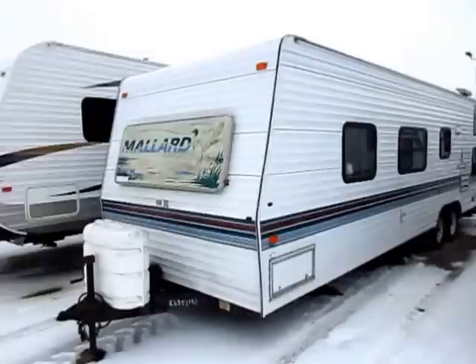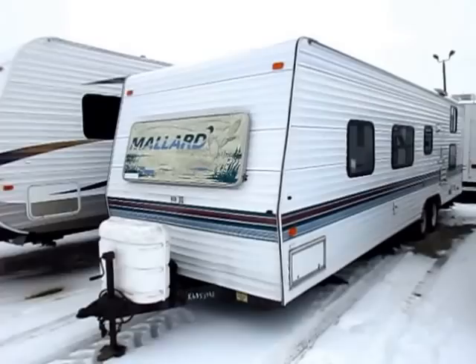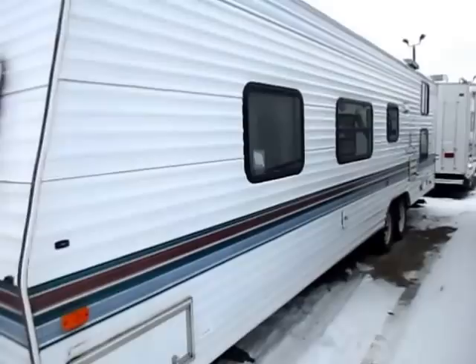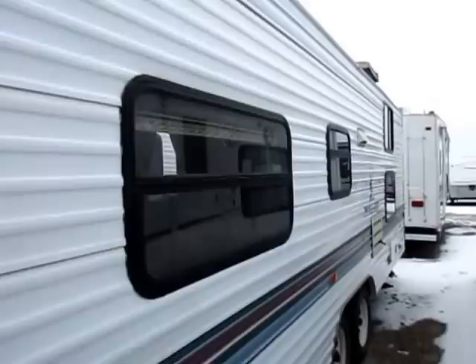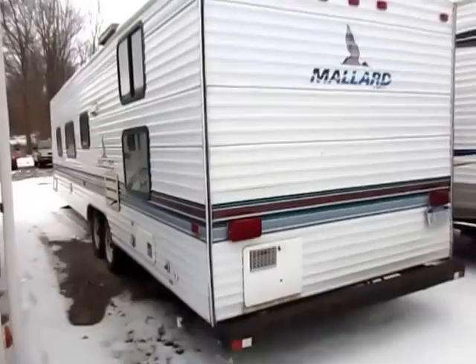People just seem to either take care of these or they were built right. You can see by the color banding on the side they were using good materials, because a lot of the decals on today's trailers seem to sun-peel very quickly. I don't see that on a lot of these Mallards. They weren't flashy, but they were built right and held together. The skin looks good, graphics and decals couldn't ask for better on a '98.